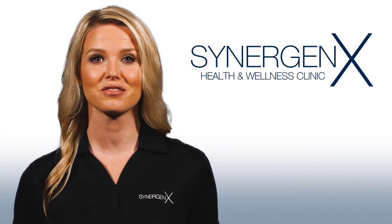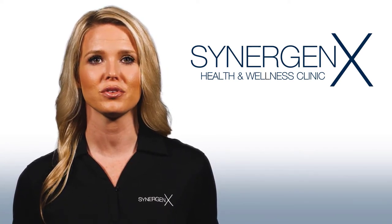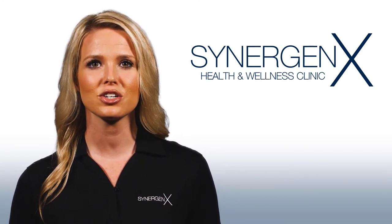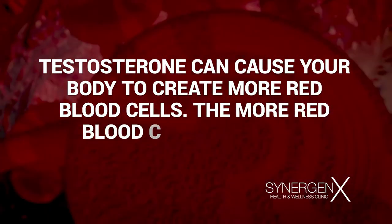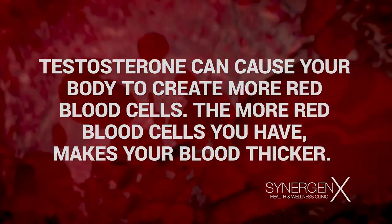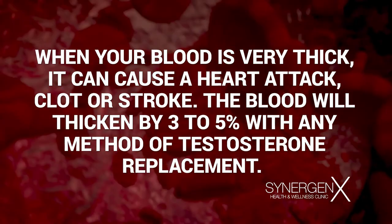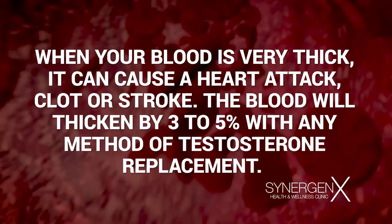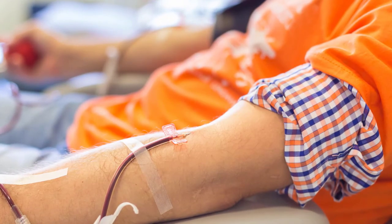The two most common side effects of testosterone replacement therapy are elevated hematocrit levels, or blood thickness, and elevated estrogen levels. We'll monitor your hemoglobin and hematocrit by testing your CBC or utilizing a finger stick hemo-Q to ensure that your levels remain in safe ranges. Testosterone can cause your body to create more red blood cells, making your blood thicker. When your blood is very thick — over 54% — it can cause a heart attack, clot, or stroke. The blood will thicken by three to five percent with any method of testosterone replacement. If your hematocrit level gets at or above 50%, we'll ask you to donate blood either at our center or at an outside source.